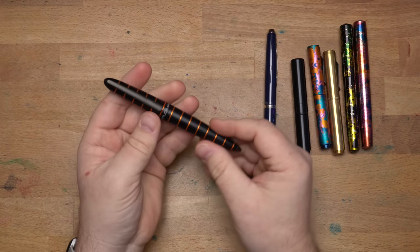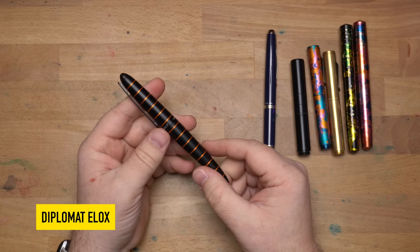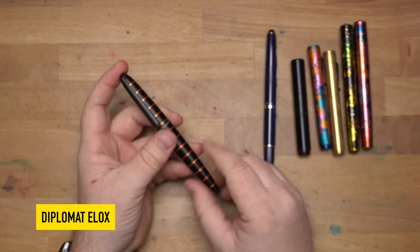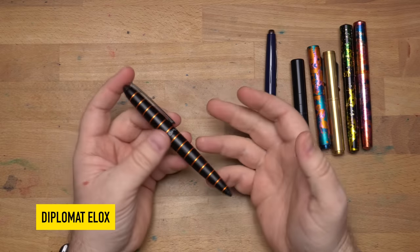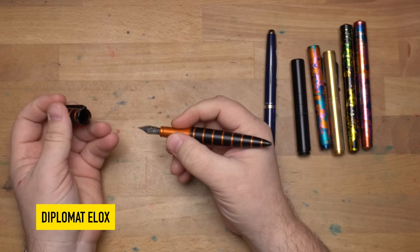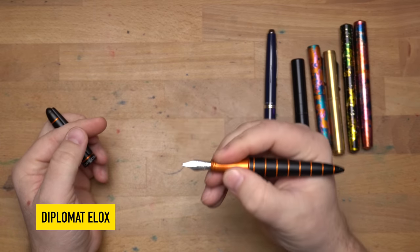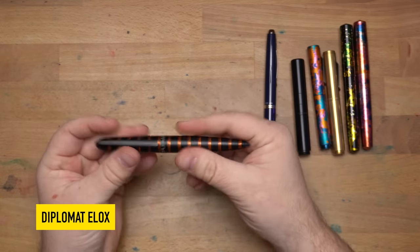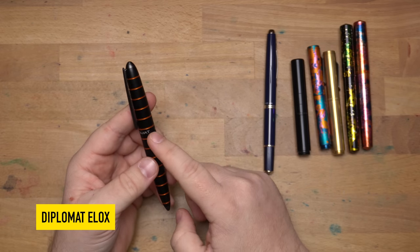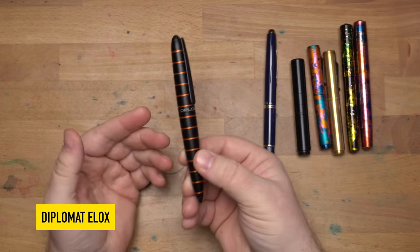Next up is the Diplomat Elox. It took me entirely too long to get one of these — I first saw one at DC Pen Show a couple years back, and it took until the Triangle Pen Show this year to finally get one, from Jimmy's table at a great price. It looks like it's going to be all slippery and slick, but it's actually very nice to write with — the anodized section has a good feel. This has become one of my favorites in this Aero-style design. I have this orange Elox, and that is way up my alley.